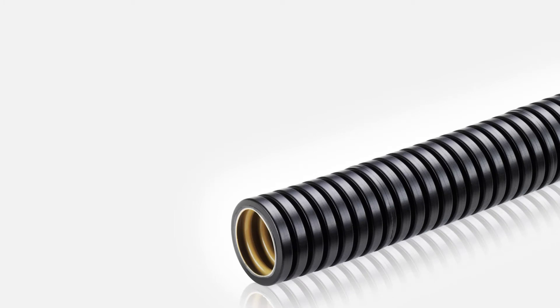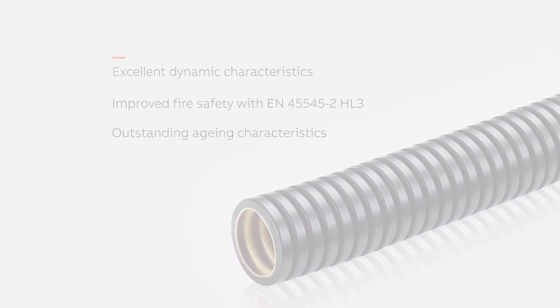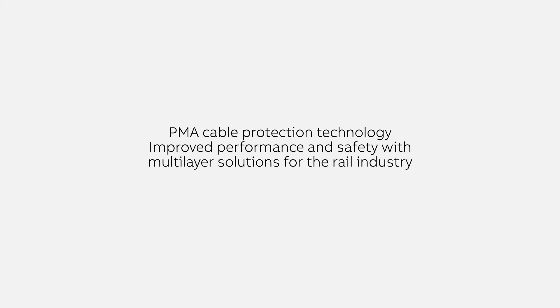The key benefits of our multi-layer technology include excellent dynamic characteristics, improved fire safety with EN 45545-2 HL3 classification, outstanding aging characteristics, and improved performance and safety with multi-layer solutions for the rail industry.